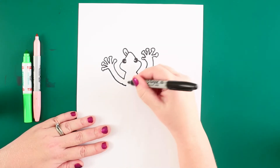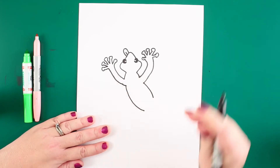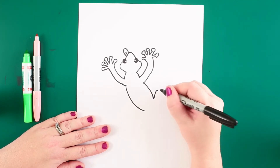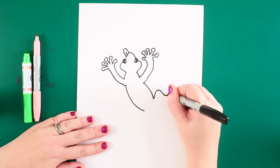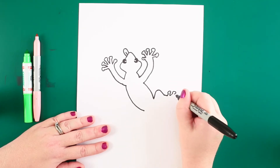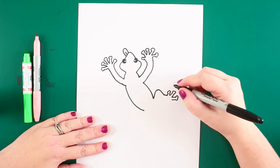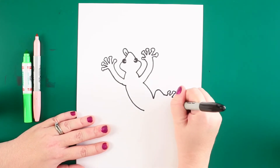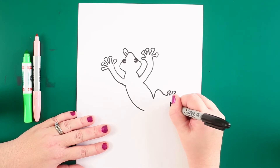Now we'll move on to our gecko's body. Geckos kind of twist their body a bit while they're climbing, so we're gonna have his body come out this way. Then on to his legs — the leg is bent a little bit. I'm gonna do the same type of toes as his fingers, with the little round part on the end. Geckos love fruit, insects, and pollen from flowers — that's the main things they eat — and they can live between 10 and 20 years.